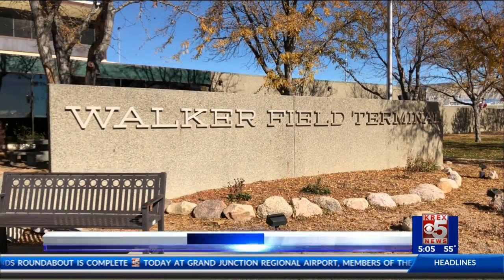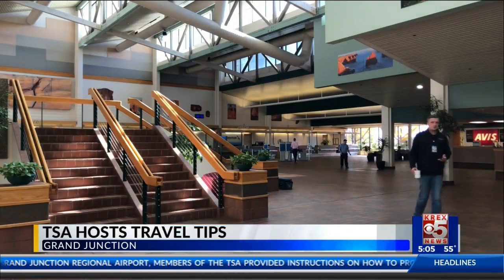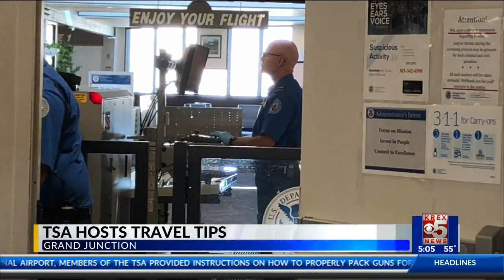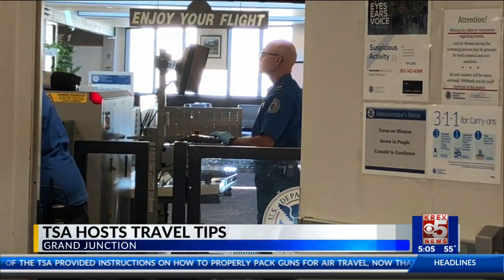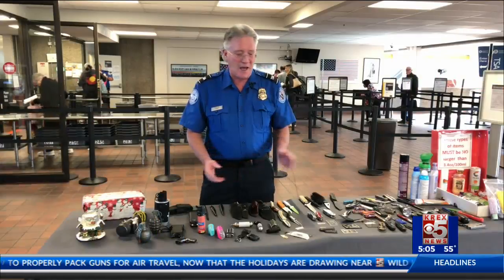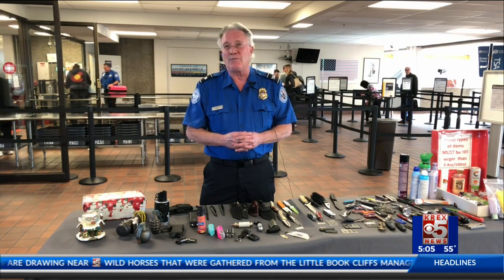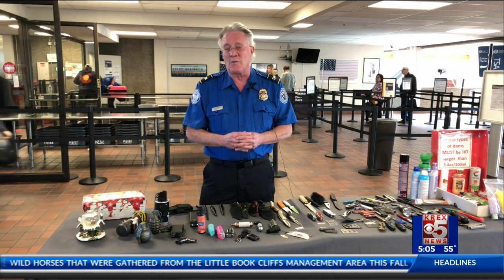With holidays creeping around the corner and airports facing their busiest time of year, the Travel Security Administration and Grand Junction Airport don't want you to make the same mistakes these people did. Between hazmat and what they call VAP — voluntary abandoned property — they collect approximately 50 pounds of confiscated items a month.